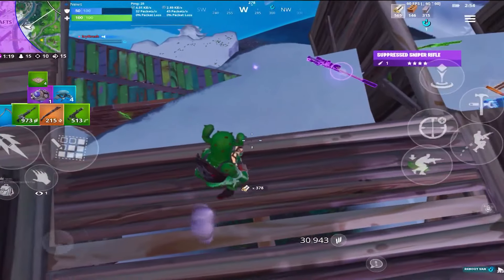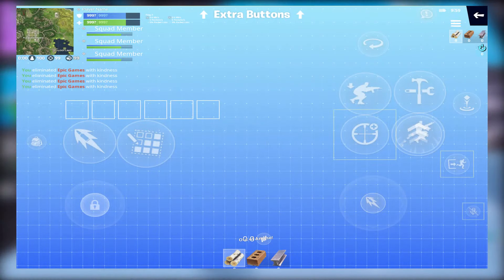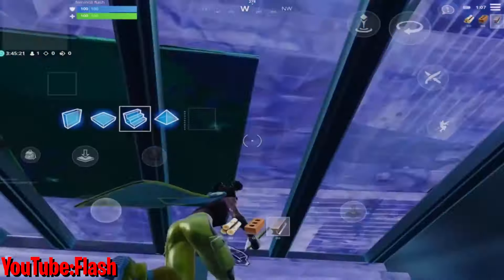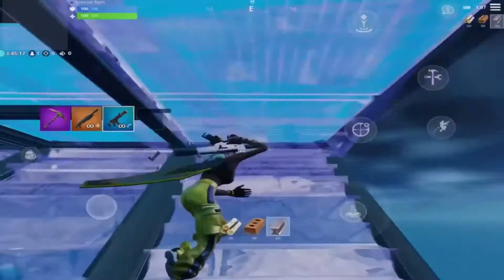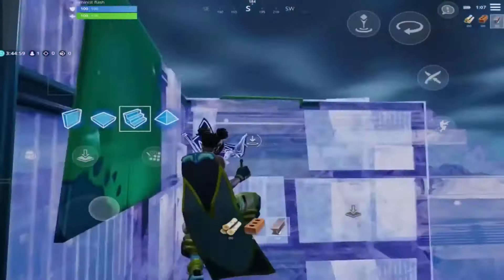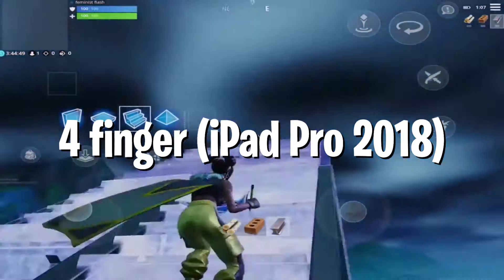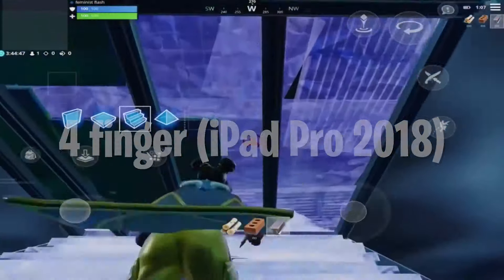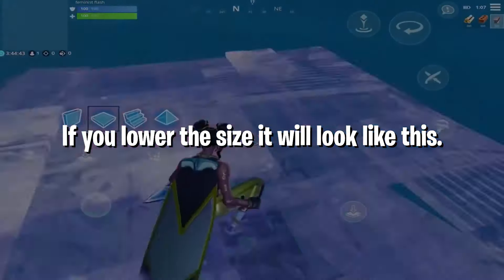Coming into the top three, at number three we have Flash. Flash is definitely known to be one of, if not the best, Fortnite Mobile pub-stompers alive, so of course his HUD is insane. He recently switched to six fingers, but since we've already had two six-finger claw HUDs on the list I decided to include his four-finger claw HUD. One thing I noticed is the buttons on Flash's HUD are super spread out, so if you run into a lot of mistaps, this would definitely be a great HUD for you.